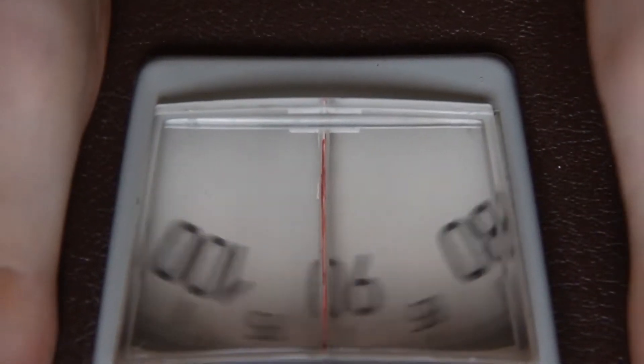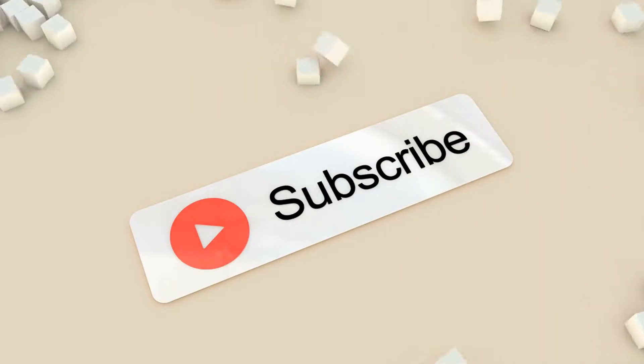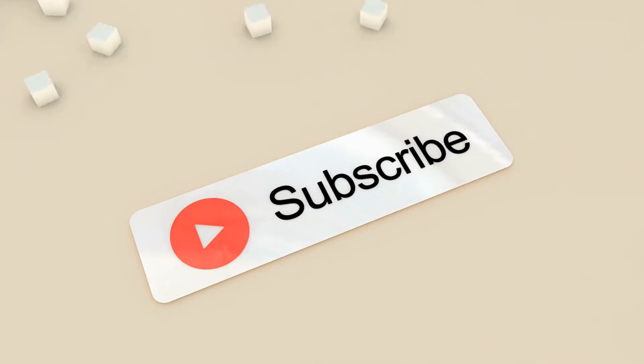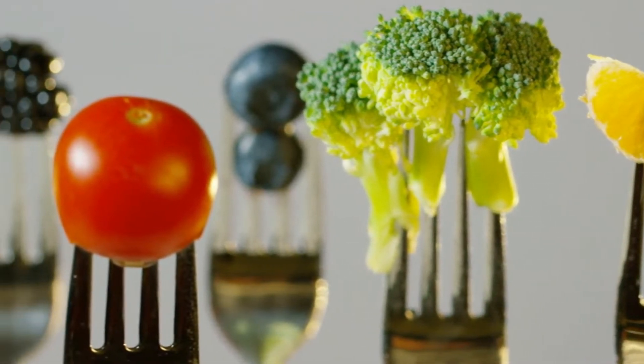In this video, we are going to talk about how to lose weight in a month. By altering your food and lifestyle, you can lose 10 pounds in a month.